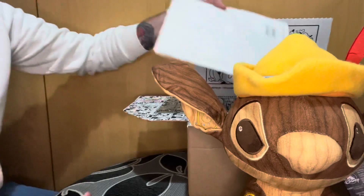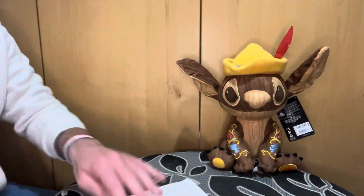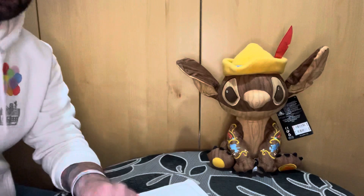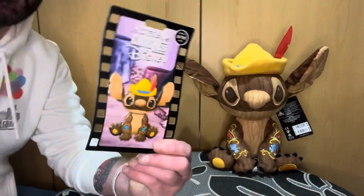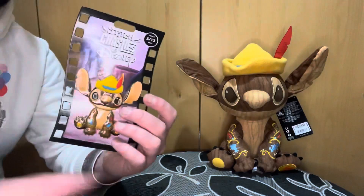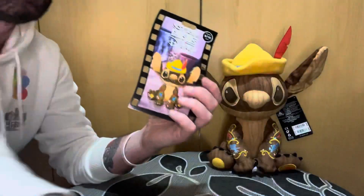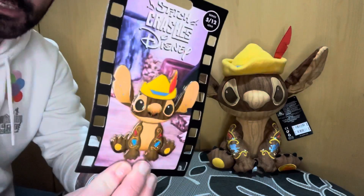We've also got another jiffy bag in here. And in here, you've got the pins we've been waiting for here in the UK. Still no cellophane package like this one came in — just a piece of cardboard. But at least we're getting the pins again.